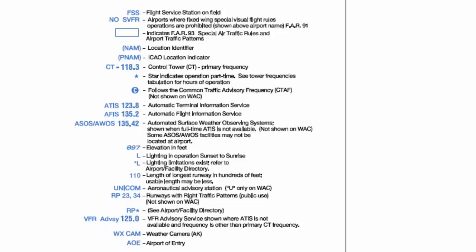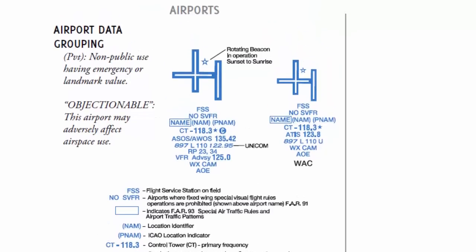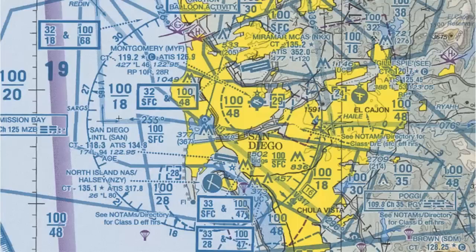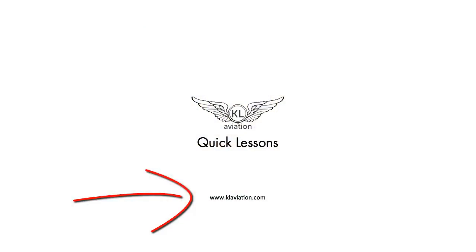That's it for the basics of towered airports on a VFR sectional. I hope you learned something, and I look forward to seeing you again in another KL Aviation lesson. For more great content, come visit us at klaviation.com.